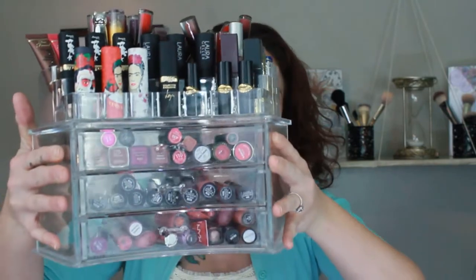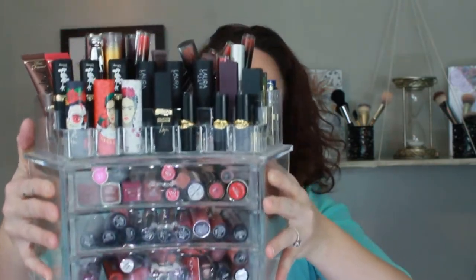I have a lot, a lot of lipsticks. There are probably people out there who have way more than me. I'm going to show you right here. So this is it. All the drawers are full. The tops are full. That is just a lot to me.